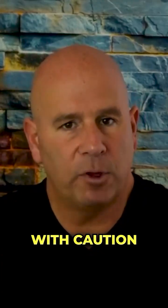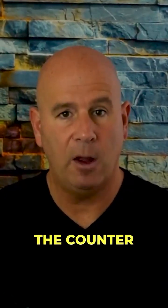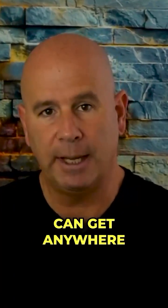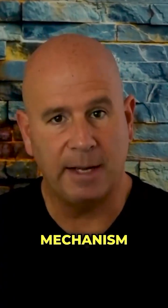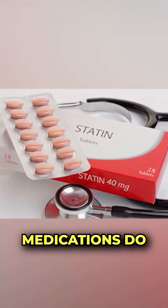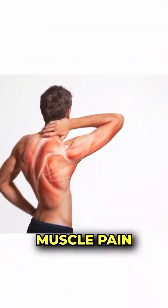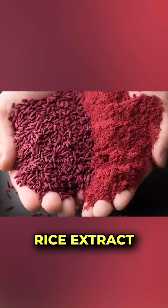The reason I say it with caution is because red yeast rice extract, as much as it's an over-the-counter nutritional supplement that anyone can get anywhere, it has the same mechanism of action — which means the same side effect profile as statin medications do — which can cause liver enzymes to rise and can cause muscle pain.